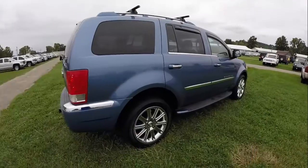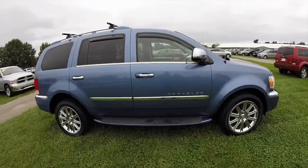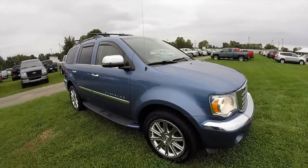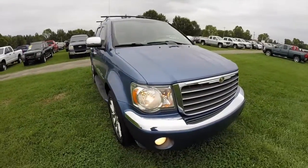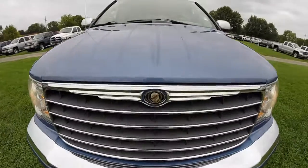This concludes our quick walk around look at this 2008 Chrysler Aspen Limited. If you have any questions or would like to see this vehicle, please contact our showroom — one of our friendly sales staff will be more than happy to answer any questions you may have. And as always, thanks for watching.